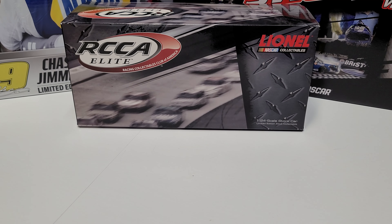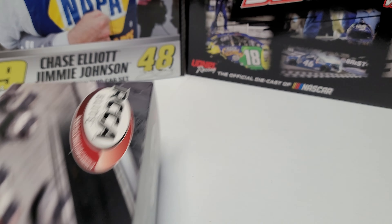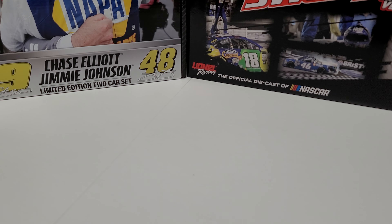Let's slide the car to the side. It is the Elite, so there's some cool stuff with it. Standard Elite box from the 2013 season — the sleeve and box style. You can see the Dollar General Las Vegas win, and it's one of 125, so not a huge production number on this one.